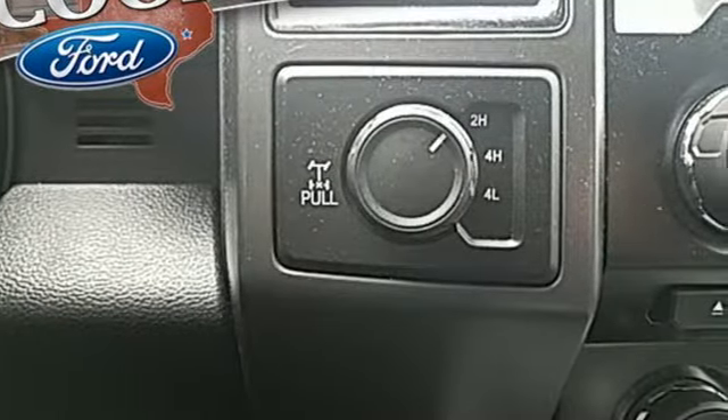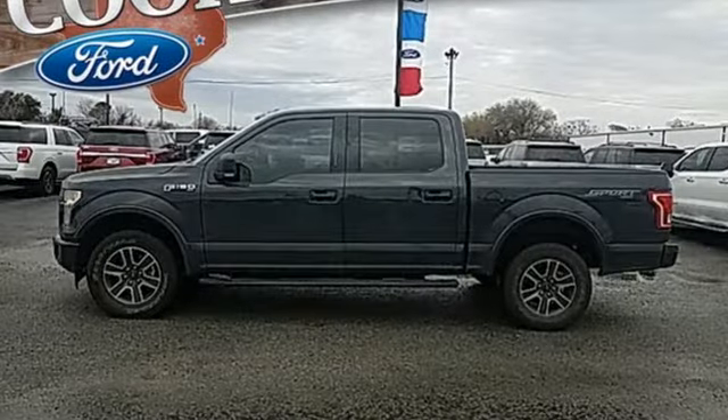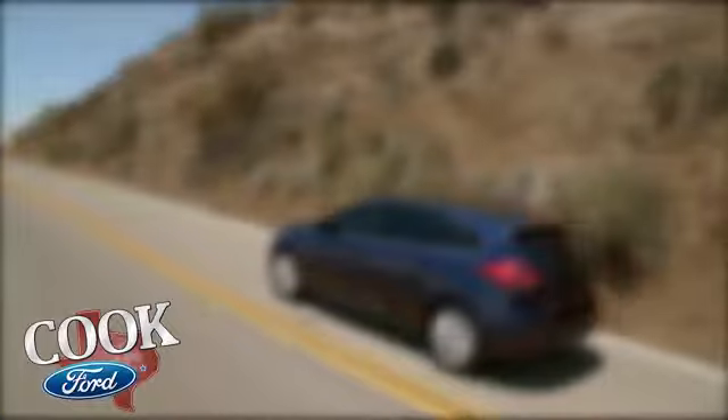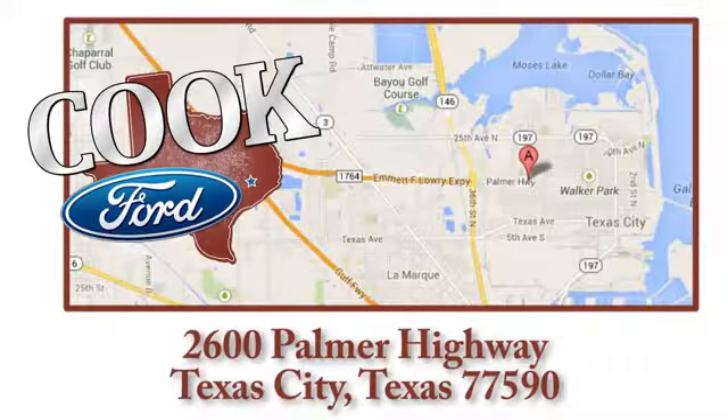Ford has won over millions of loyal customers with a wide range of value driven vehicles. Hurry in today for a test drive. Call, click, or stop in today. We are conveniently located at 2600 Palmer Highway in Texas City, Texas.